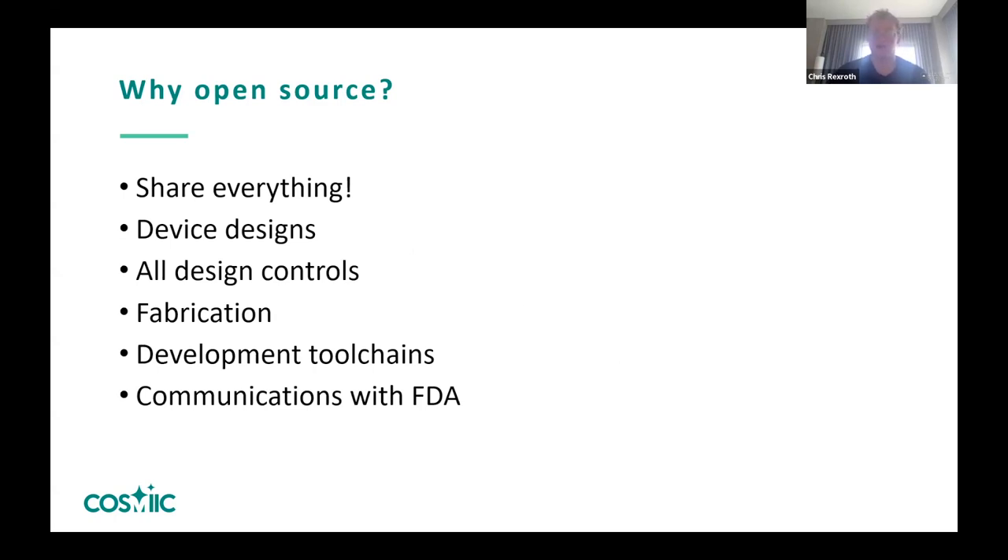We've got all of our design controls — requirements, testing, and validation — going up on our website and GitHub, and we're going to be sharing all the fabrication and all of our development toolchains. Going through reference projects and looking at other groups like OpenBCI to see what types of tools they use on GitHub and for their websites is so helpful to us, and we hope to be that resource for others.